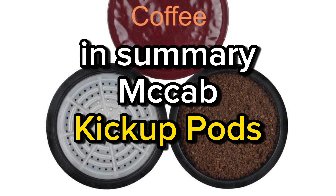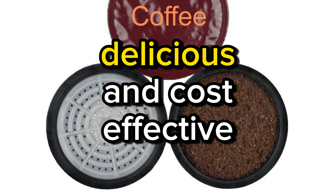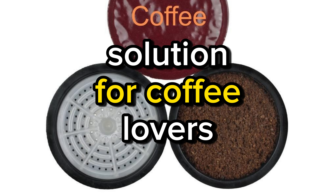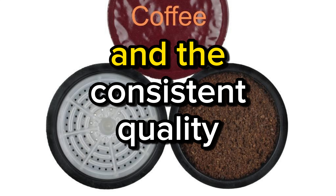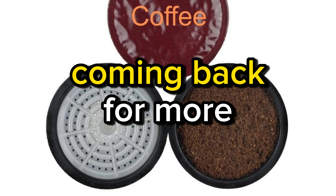In summary, McCafé K-Cup Pods offer a convenient, delicious, and cost-effective solution for coffee lovers. Their variety of flavors ensures that there's something for everyone, and the consistent quality will keep you coming back for more.